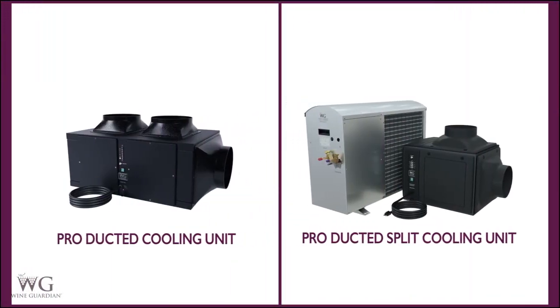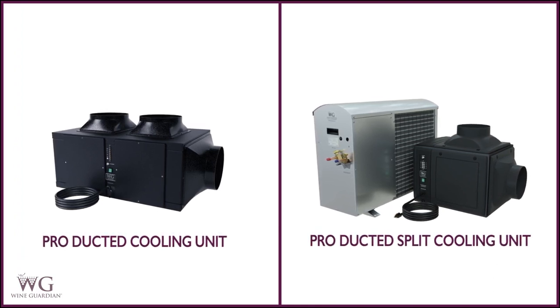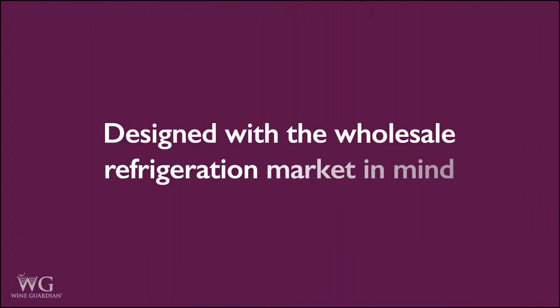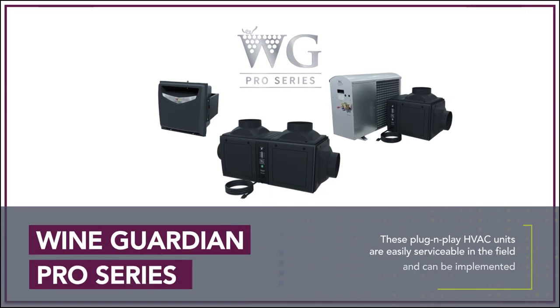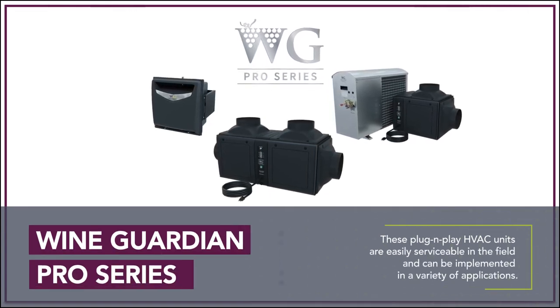WineGuardian Pro specialty commercial and residential HVAC systems are the most versatile, fully featured units in the WineGuardian product lineup. Pro cooling systems were designed with a wholesale refrigeration market in mind and are available in ducted and ducted split models with capacities up to 15,680 BTUH, 3,812 watts. These plug-and-play HVAC units are easily serviceable in the field and can be implemented in a variety of applications.